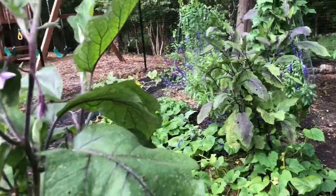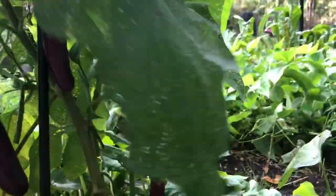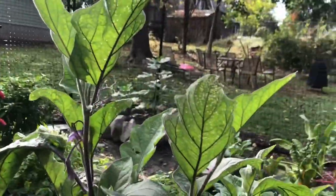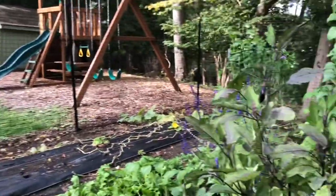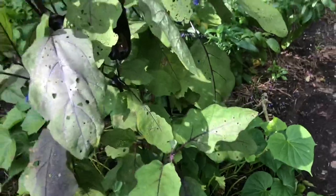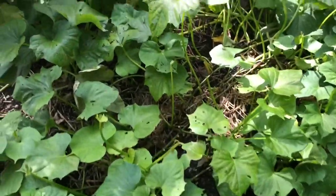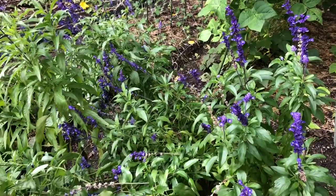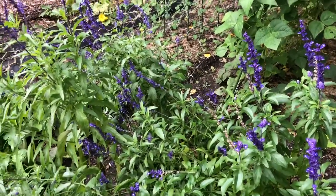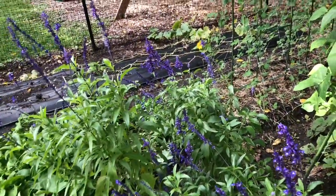Check out these eggplants — they're looking great and I'm going to have to harvest a bunch today. I'm really liking these Japanese style eggplants; they're great sautéed with a little garlic and onion. There's another Japanese eggplant over here too, and this is where a lot of the sweet potatoes are established. The salvia flowers are pretty but next year I'll need to do a better job trellising them, as they got tall and thin and the wind blows them over.